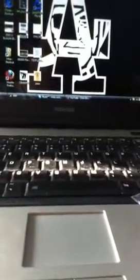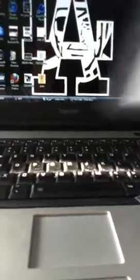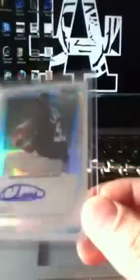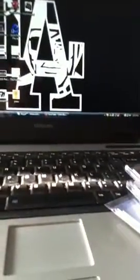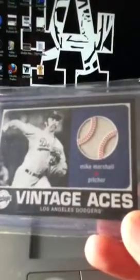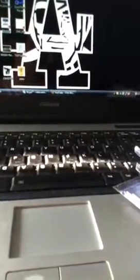Also got a cheap Steve Sachs auto. In my Bowman Chrome packs I got an Alan Webster from the new Bowman Chrome and then a refractor of Adonis Cardona, that one's out of 500. A buddy of mine gave me this vintage Dodger relic of Mike Marshall - pretty cool.